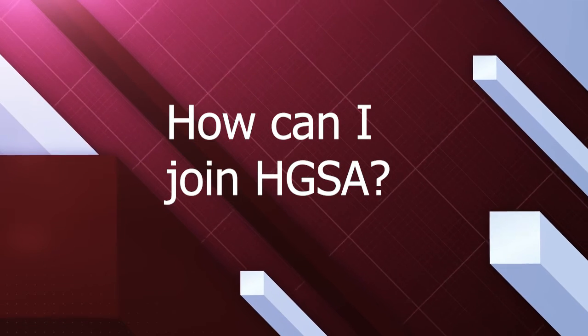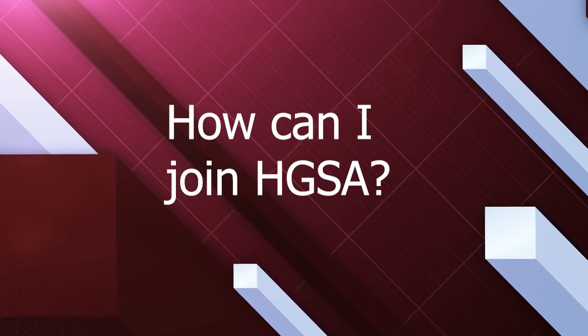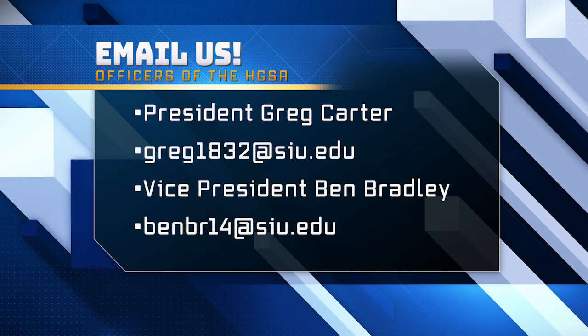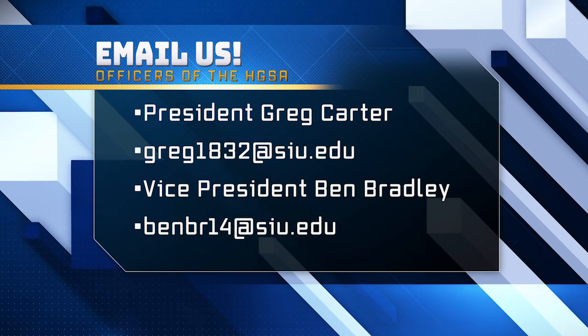How can I join the HGSA? If you're interested in joining the HGSA, you can email our president, Greg, whose email is on screen now, or me, whose email is also on screen now.